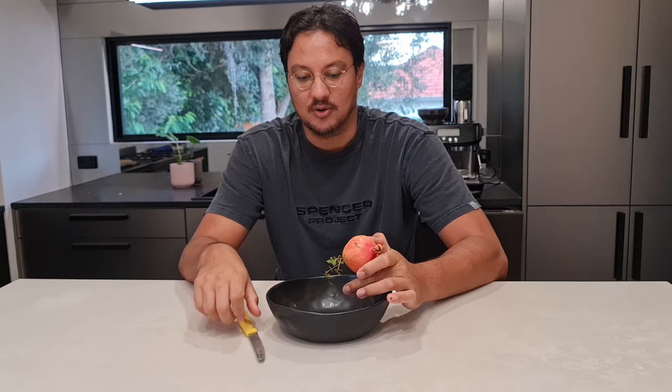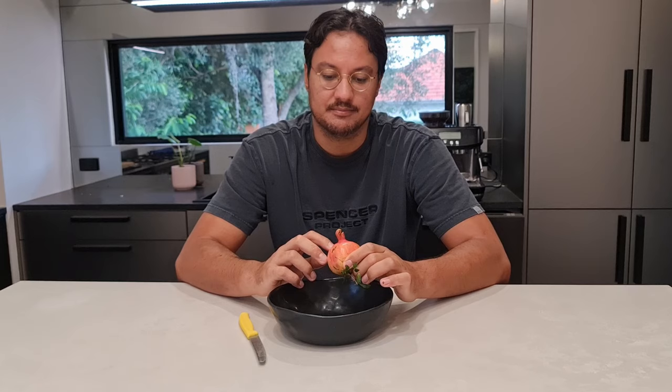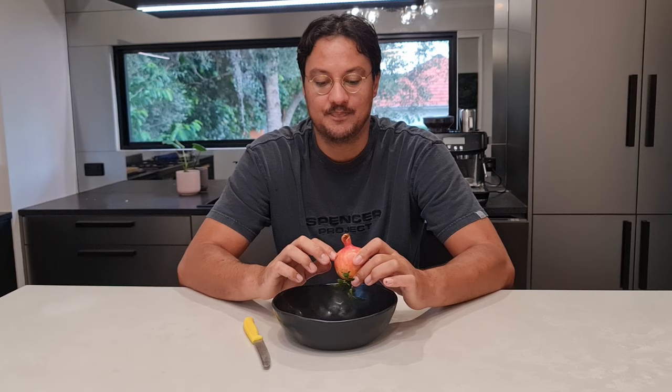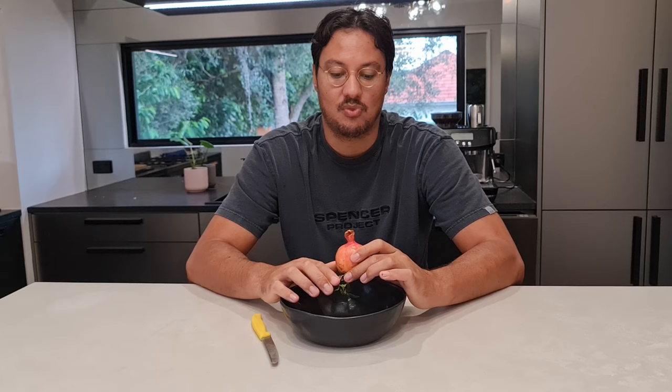Pomegranates are pretty easy to grow. This is the first one I've ever grown. They're quite drought-hardy. When I first planted them, they did look a bit thirsty, so I watered maybe twice a week for the first month, and then didn't water for like another month, and then intermittent watering. But I haven't watered these in about three months. We have been getting some rain, but it is in a bit of a sheltered position. I think the roots have sort of established themselves now, so yeah, very easy to grow.